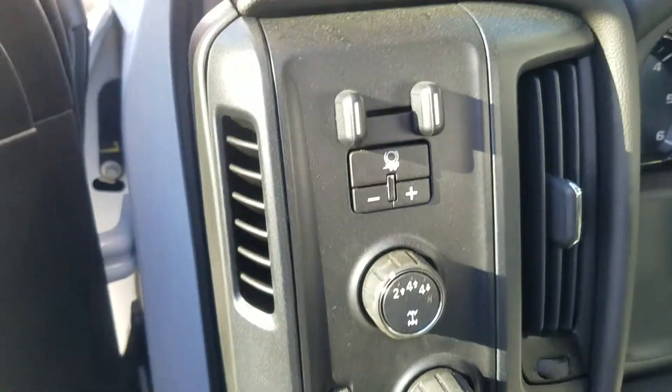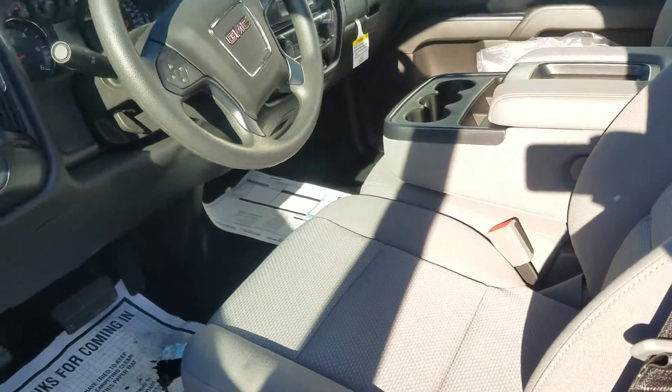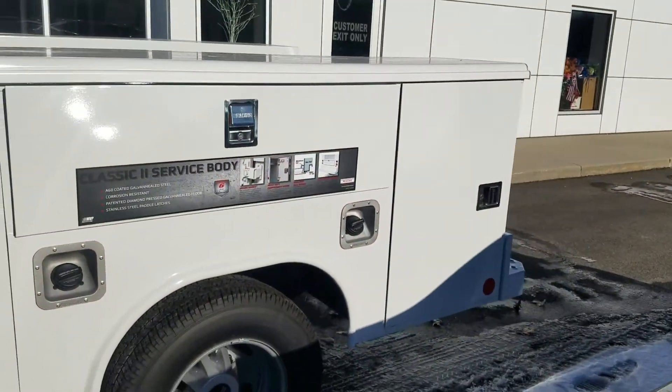Your four-wheel drive up here, trailer brake controller, got that console you can flip up for an extra seat. Power windows and locks.